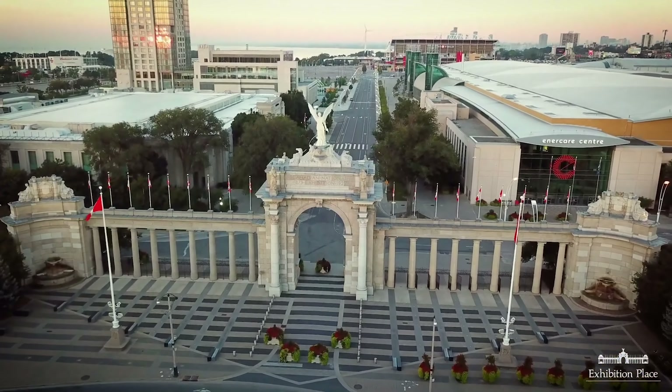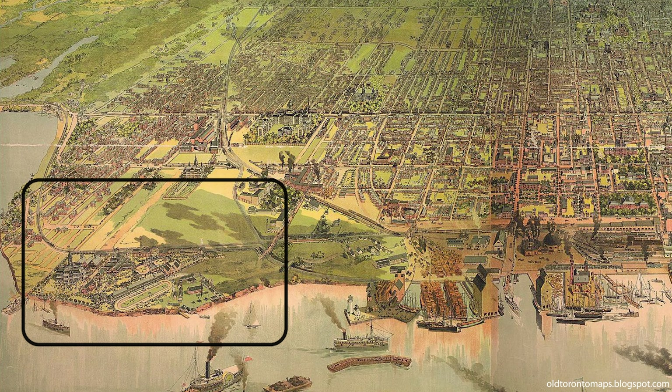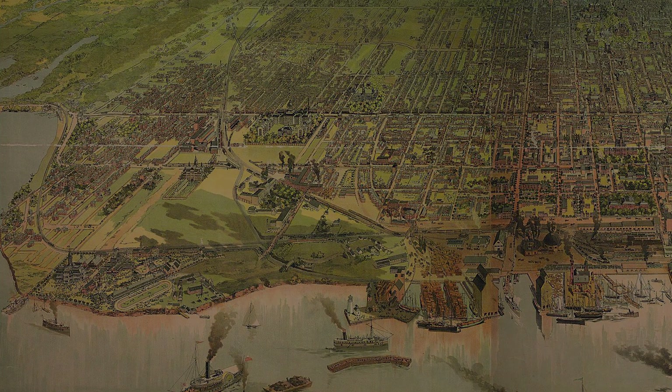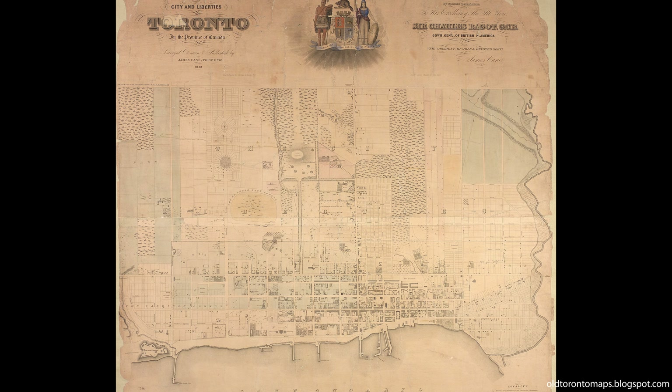The Canadian National Exhibition opened along the shores of Toronto 140 years ago in 1879. The fair we now know and love has revolved around the area south of King, just west of Dufferin, west of Strachan, and south to the lakeshore for well over a century.